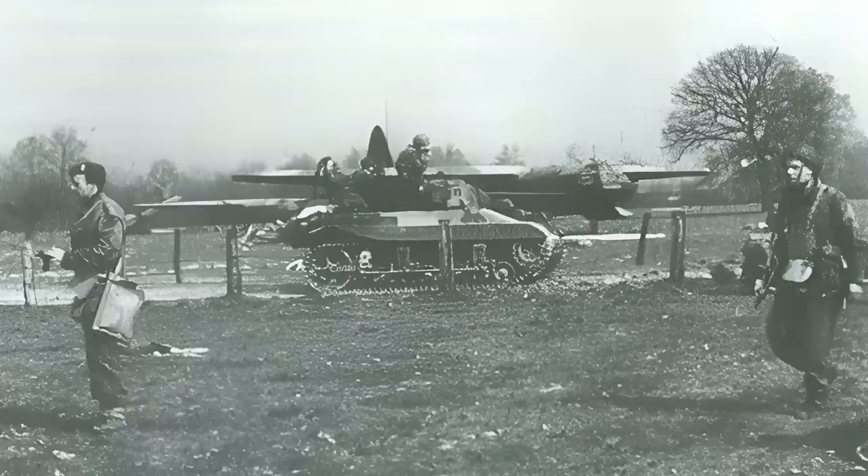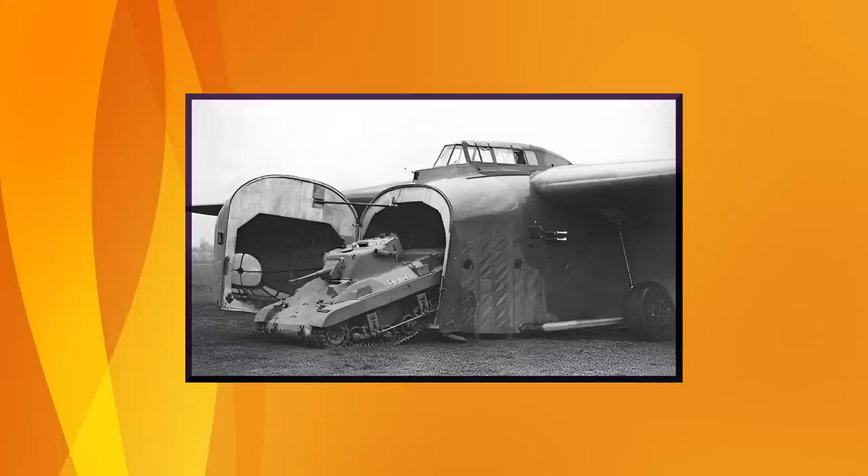Designated light tank squadrons and attached to Britain's 1st Airborne Division, the units eventually equipped with M22s were tasked with pre-operation reconnaissance and, when necessary, capturing and holding strategic objectives until the rest of the division arrived. Along with a few Tetrarchs, more than a dozen M22s were scheduled to participate in Britain's airborne landings at Normandy, codenamed Operation Tonga.